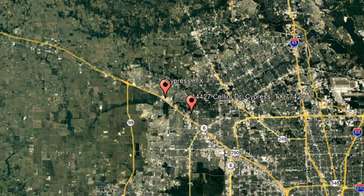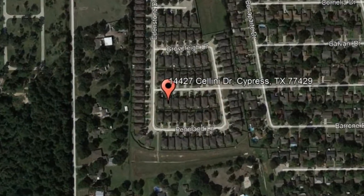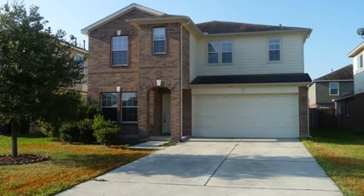Check out this available property and make it yours today. 14427 Cellini Drive, Cypress, Texas. This spacious home will captivate you with its stunning amenities.